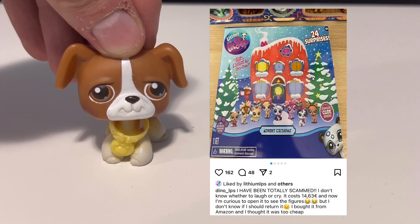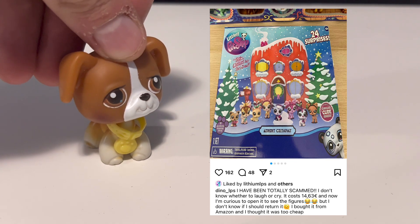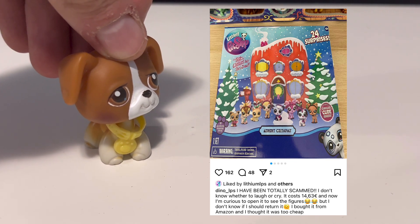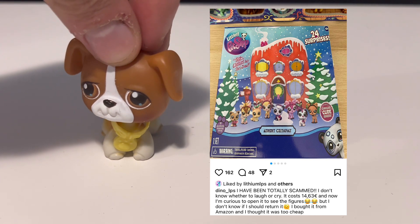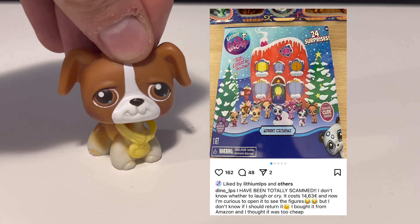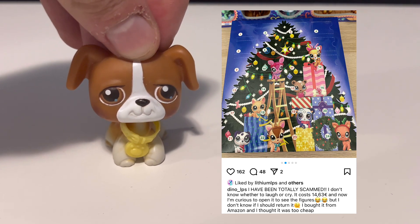But look what they received — I have the picture up there from their Instagram post. Not only did they receive what was not the official Littlest Pet Shop advent calendar, but you might notice you can't really read the packaging. The art looks slightly different, slightly manipulated compared to the official advent calendar, and that's because this is not just a fake LPS set.